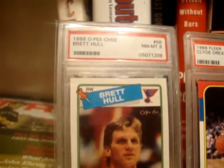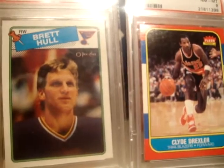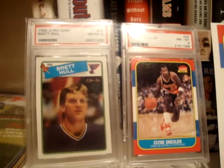Let me know what you think, guys. Give me some comments — I know this is a change of pace. You guys are probably shocked to see a hockey card and a basketball card, but there you have it. I appreciate all your comments. I'll be talking to you soon — have a great night, bye bye.